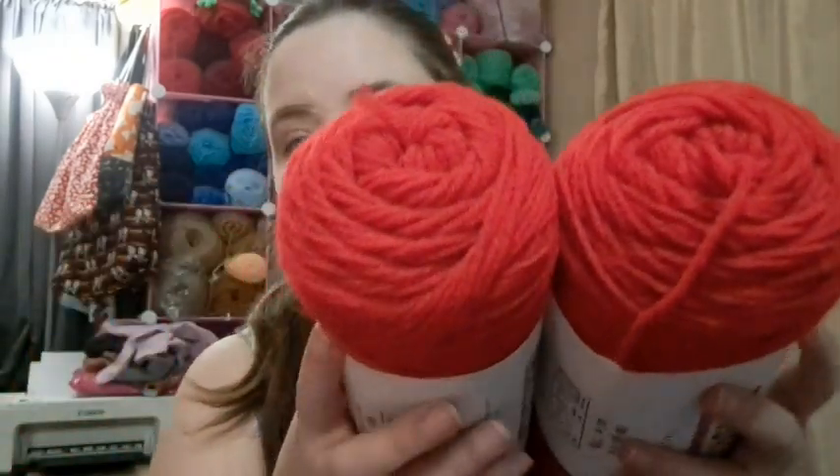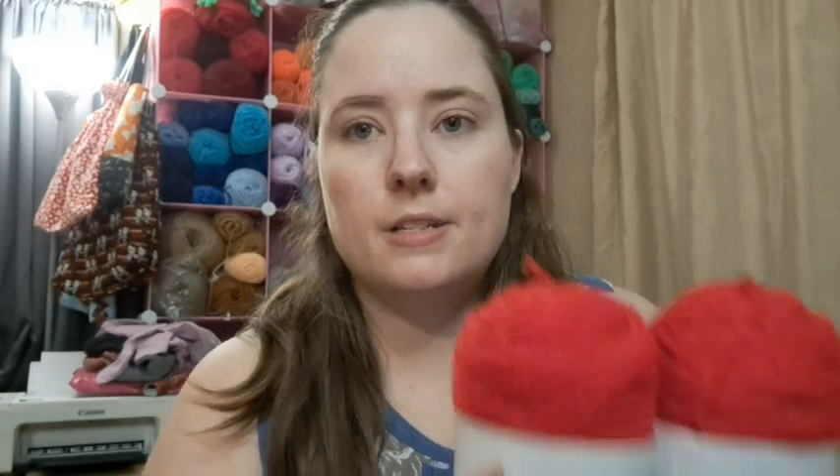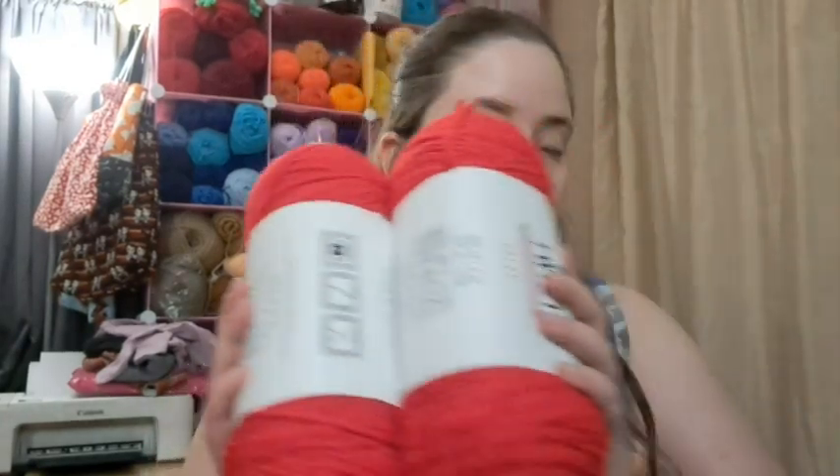I knew I had a lot of cherry red, but I needed a hot red, so I grabbed two balls called Varsity Red. It's already dark outside so the lighting's not the greatest. This is just a regular Big Twist Value — similar to Red Heart Super Saver — at 380 yards each ball for three dollars. I thought that was pretty good.